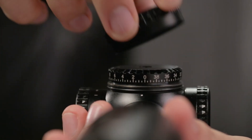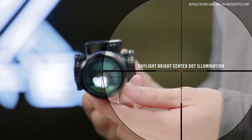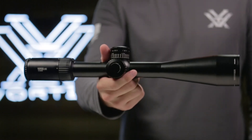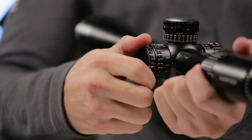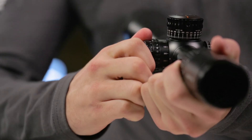Fixed parallax, low profile cap turrets, and an incredibly functional second focal plane reticle round out the unique features of this impressive optic. All models feature a 30mm anodized aircraft grade aluminum tube. A cleanly integrated illumination dial features 10 levels of brightness with off positions between each setting.